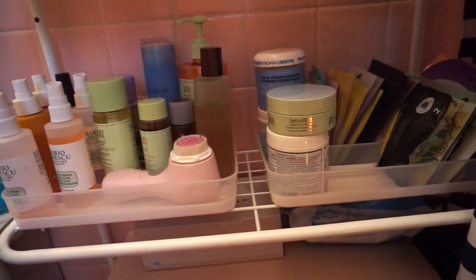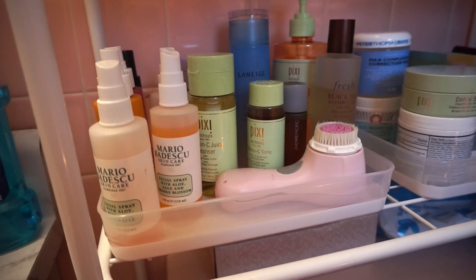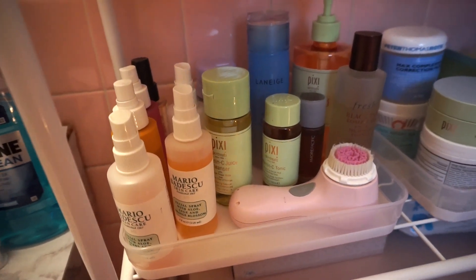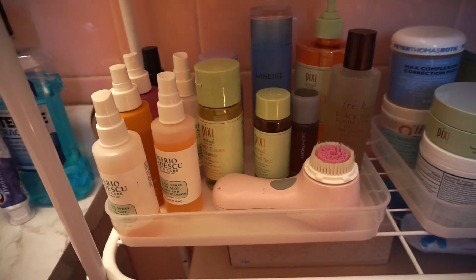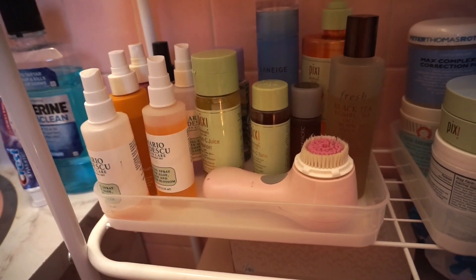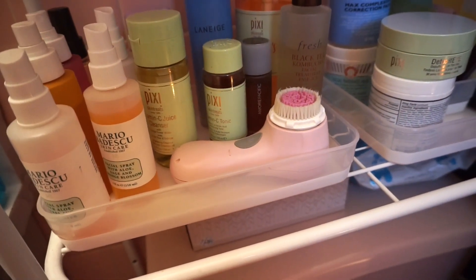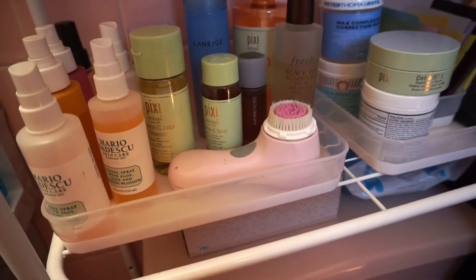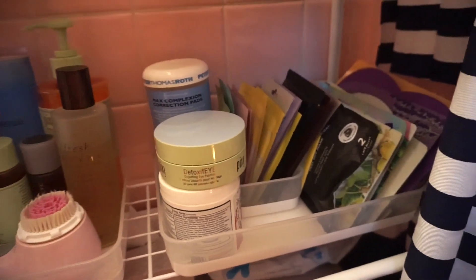Moving down to this section, I have mists from Omorovicza and Ole Henriksen, and my toners: Pixi, Laneige, and the Pixi Glow Tonic in the back which is almost done — I love that. I also have my essences from Fresh and the Amorepacific toner. I also have my Clarisonic here — I lost the charger so I just use it as-is. If you guys know where I can buy a replacement charger, let me know.